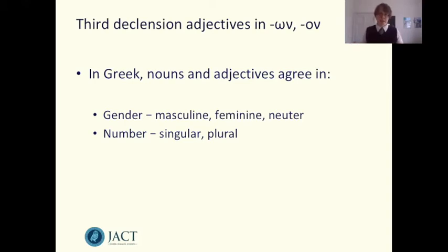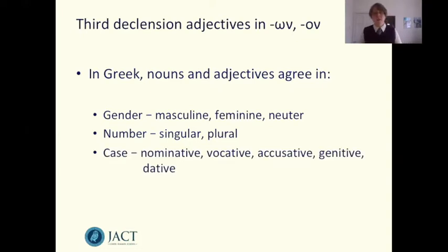And finally, Greek nouns have a case that tells us the syntactic role they're playing in the sentence. They can be either nominative, vocative, accusative, genitive, or dative. So when we're agreeing our adjective with our noun, we need to make sure it has the same case as the noun. If we have a masculine singular dative noun, we need to put our adjective into a form that is masculine singular and dative.